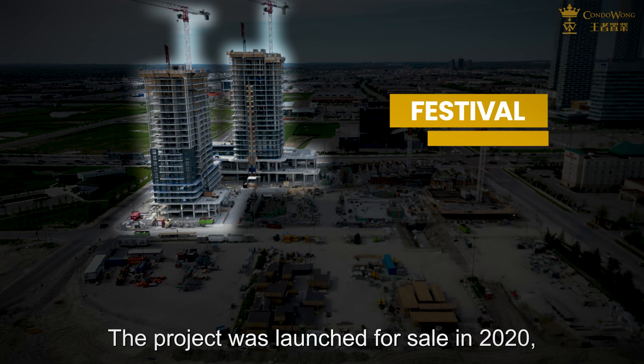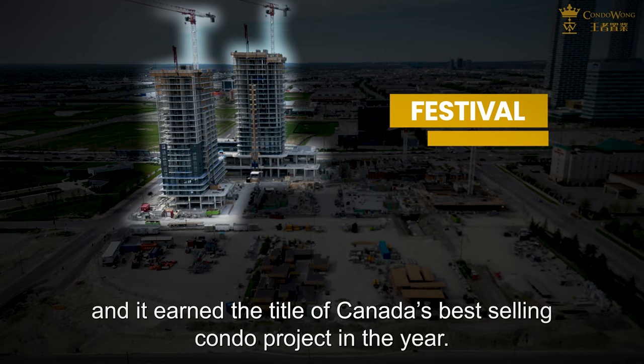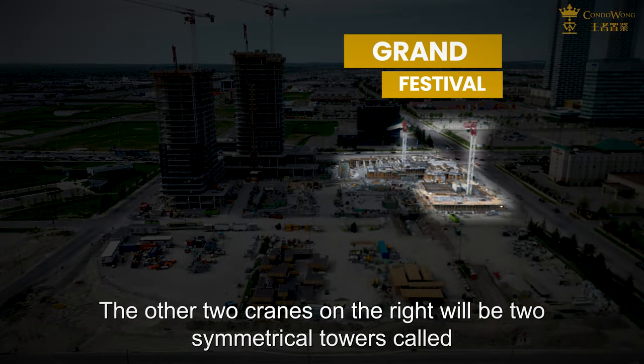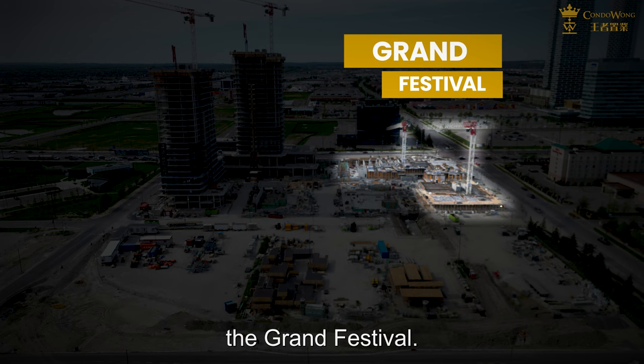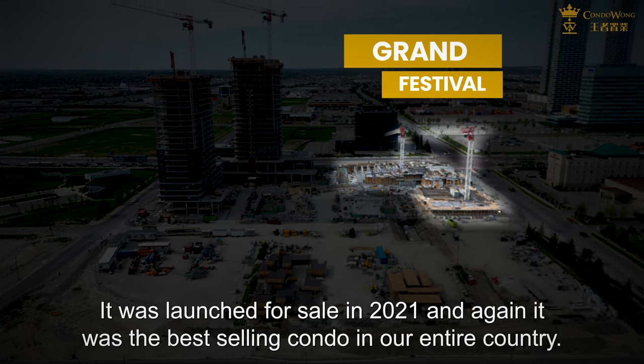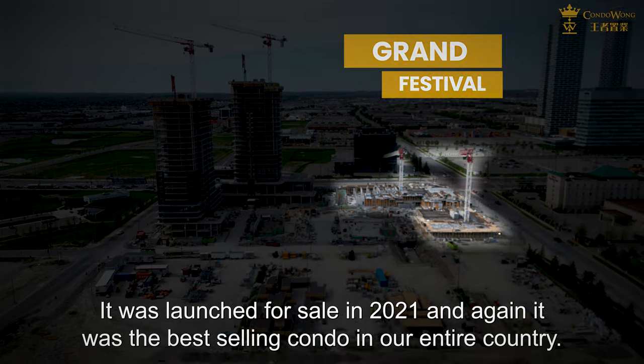The Festival project was launched for sale in 2020, when we were deep in the pandemic, and it earned the title of Canada's best-selling condo project that year. The other two cranes on the right will be two symmetric towers called the Grand Festival. It was launched for sale in 2021, and again it was the best-selling condo in our entire country.